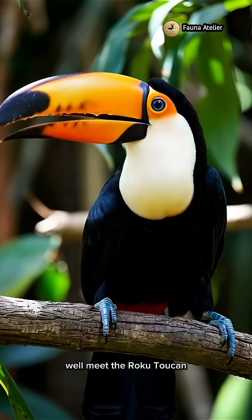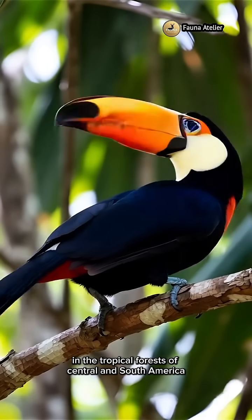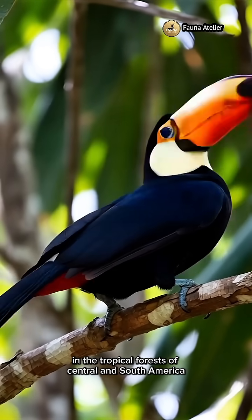Well, meet the Roku Toucan. The Roku Toucan is one of the most eye-catching birds in the tropical forests of Central and South America.